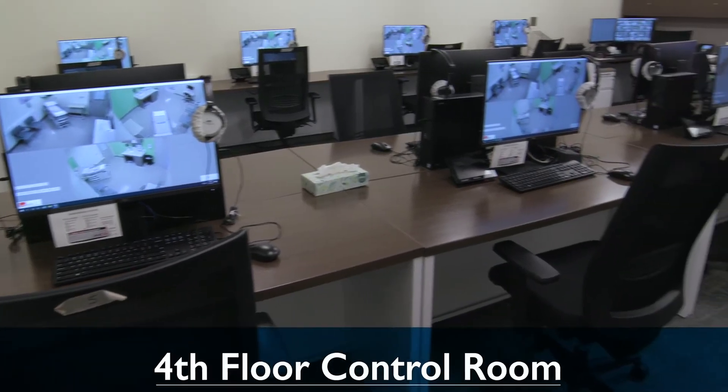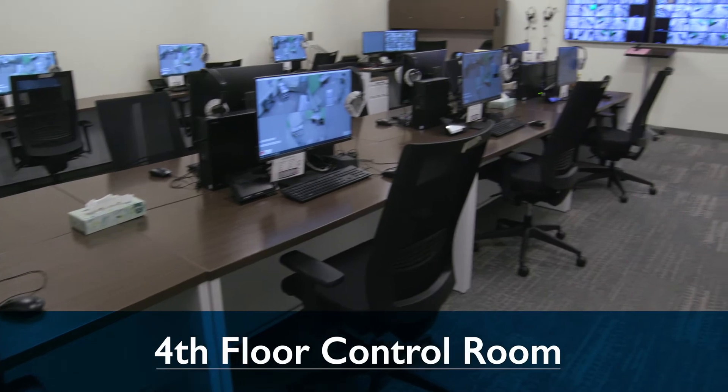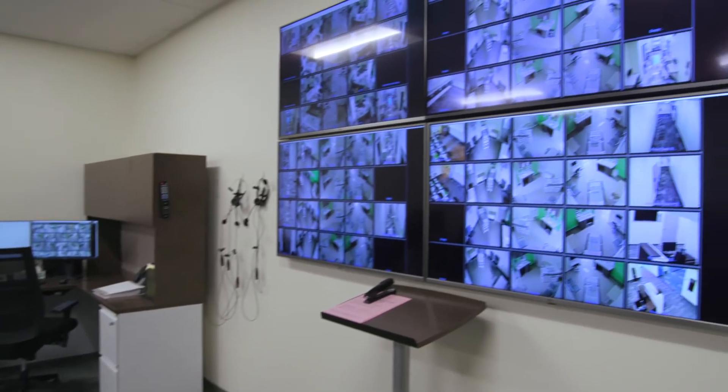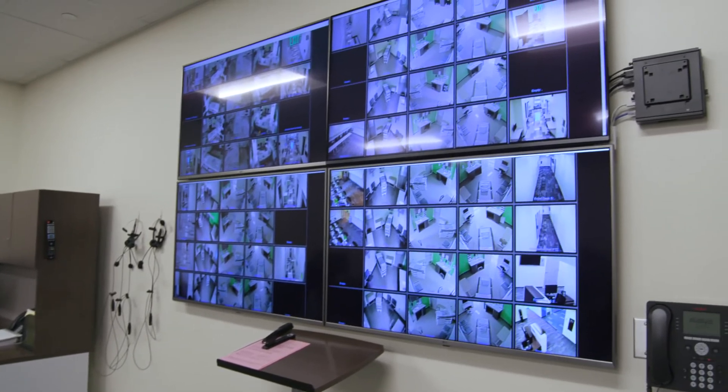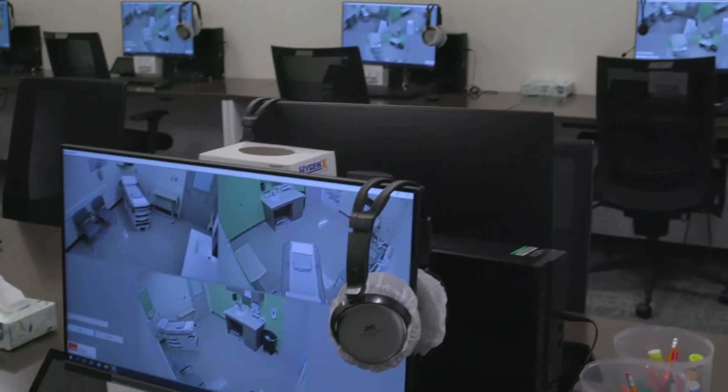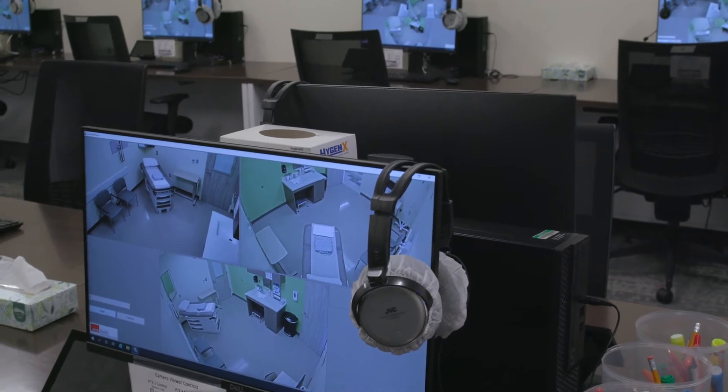The control rooms are located centrally on each floor to allow for seamless operation of mannequins and observation of simulations — human and non-human — while remotely providing the ability to view and record through integrated software.